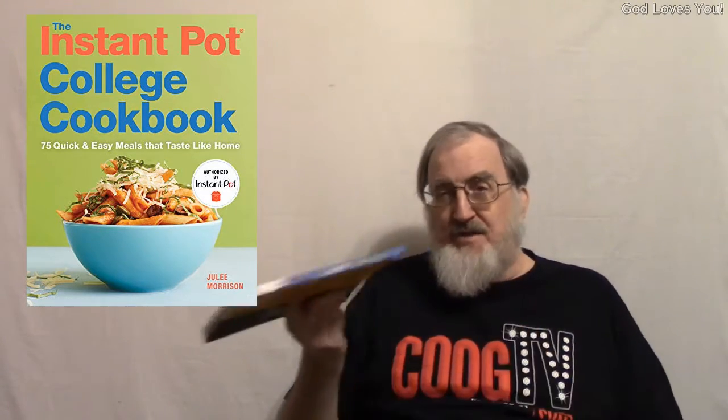Anyway, this is so simple. The instructions are so simple that even a freshman can do it. Can you imagine that? Anything simple enough for a freshman to be able to handle?